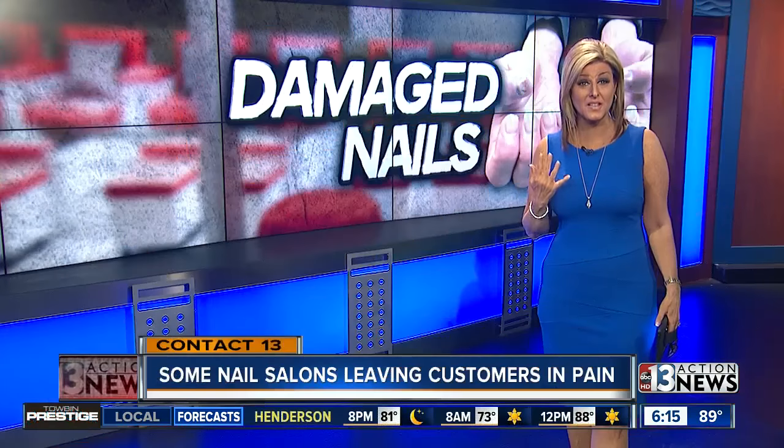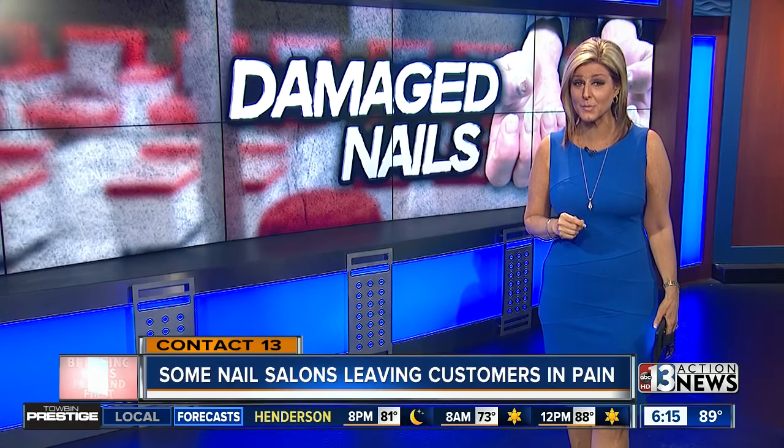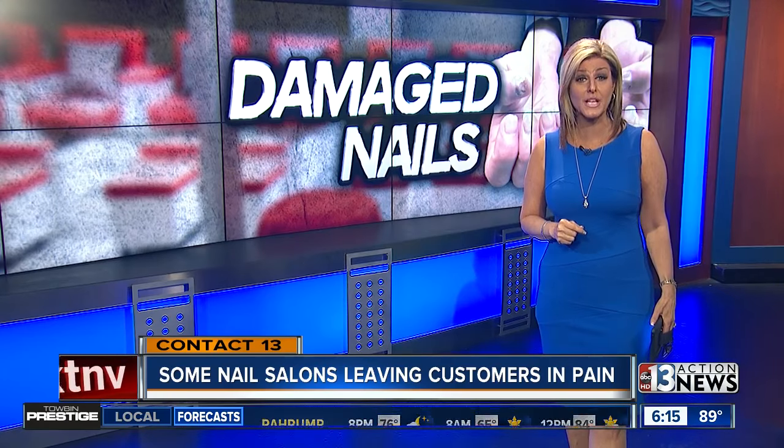Before your next trip to the nail salon, some valley shops may be cutting costs and it's customers who are paying the price. Contact 13 looks at what you need to know to protect yourself.